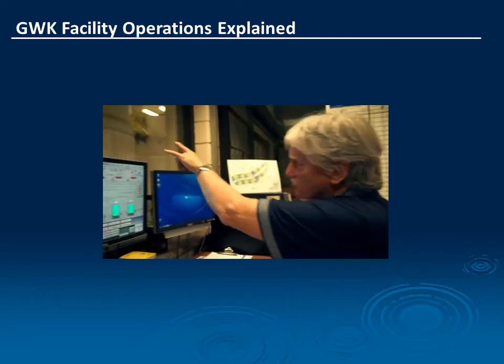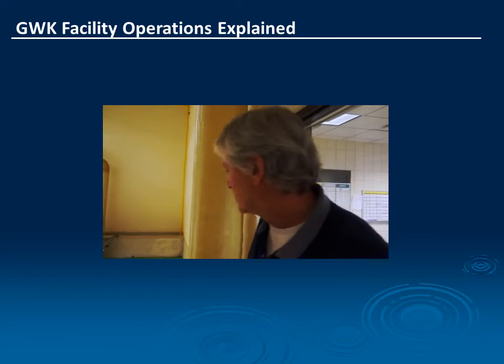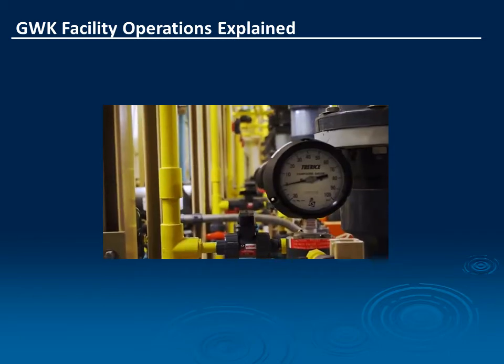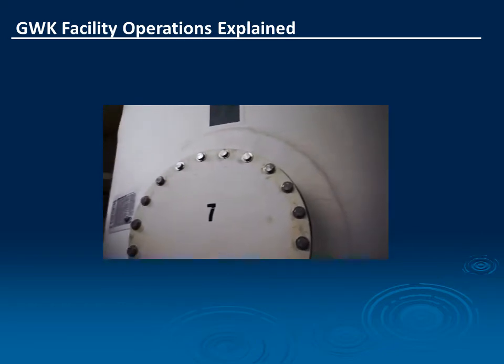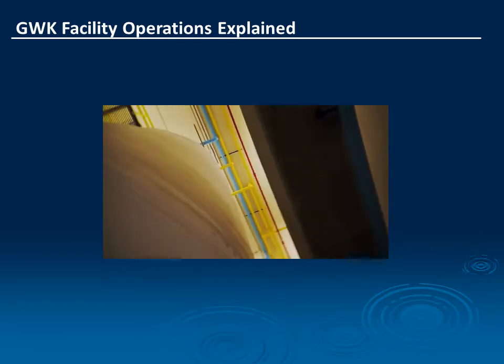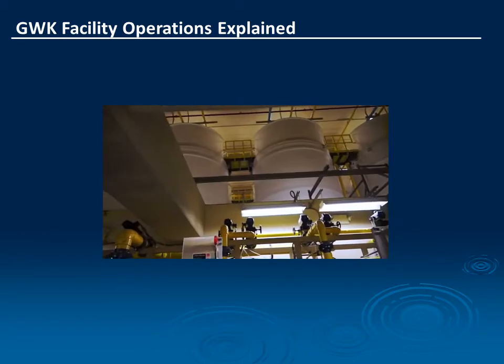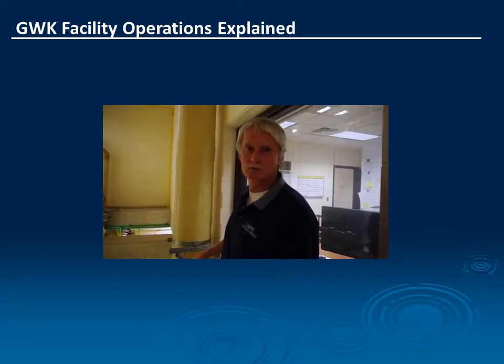I have these eight large tanks out here. Each one holds 18,000 gallons. They can pump between 7 gallons a minute and 1,200 gallons a minute, depending upon the flows that we're seeing. And even though those tanks look like there's enough there to last for weeks, we can go through 260,000 gallons in a single storm.